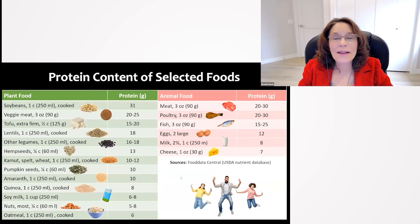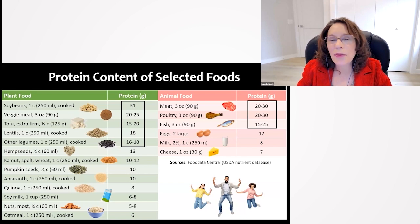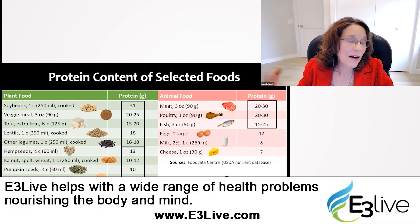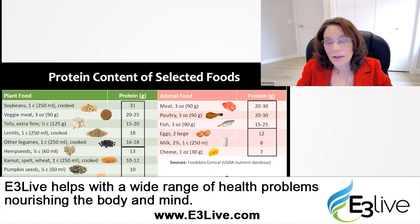You can see why when you look at the protein content of selected foods. We get about 15 to 30 grams of protein in a cup of soybeans, 3 ounces of veggie meat, half a cup of tofu, or a cup of lentils or other legumes — about the same as 3 ounces of meat, poultry, or fish. We get 6 to 13 grams in a quarter cup of hemp seeds, a cup of cooked grains like spelt, wheat, or kamut, a quarter cup of pumpkin seeds, and other foods like nuts, soy milk, and quinoa — not much different from a couple of eggs, a cup of milk, or an ounce of cheese.